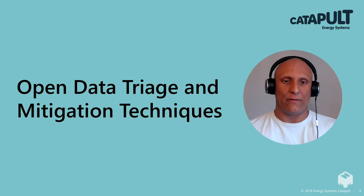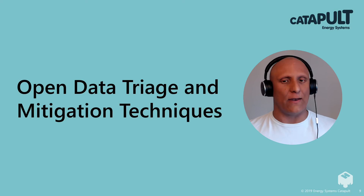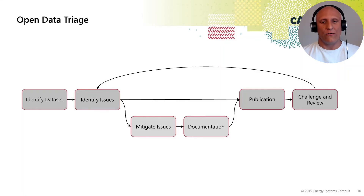So how do you go about applying the open data triage, and what do we mean by mitigation techniques to make data as open as possible? The open data triage process begins with identifying a dataset — this could be based on a user need identified from somebody external to yourself, or internal to your organisation. You then identify the issues associated with that information on an objective basis.